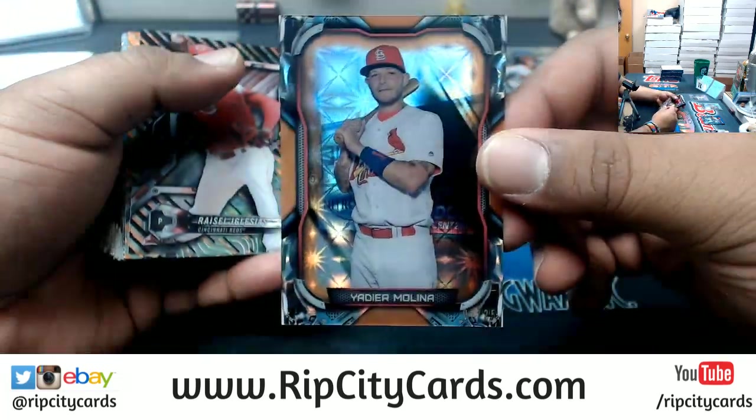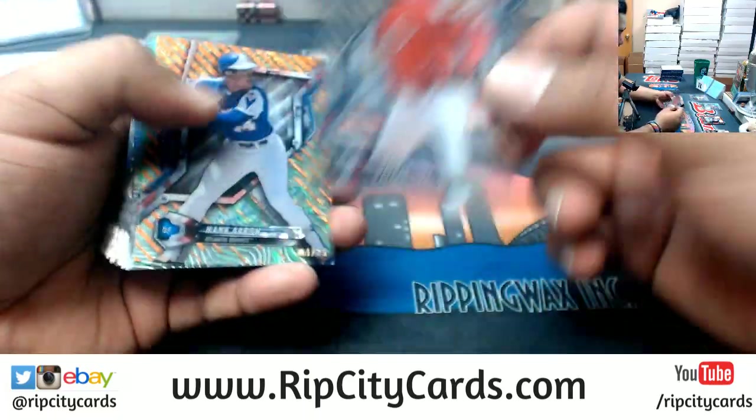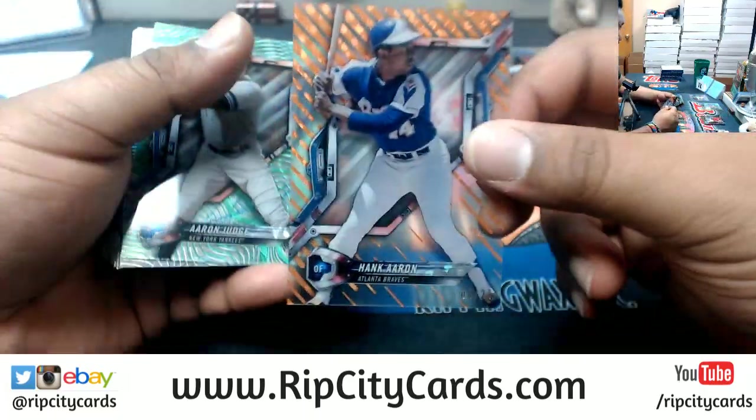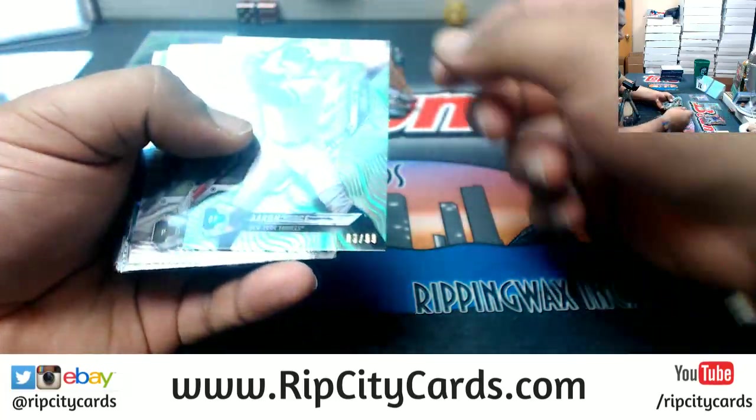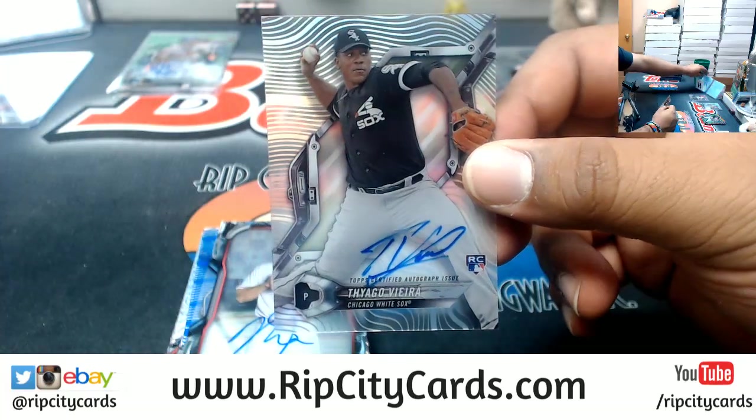Yaddy Molina Cardinals 25. Raisel Iglesias Reds 250, Hank Aaron Braves 25, Aaron Judge Yankees 99, Tiago Vieira White Sox rookie autograph.